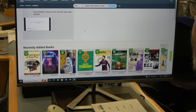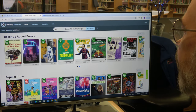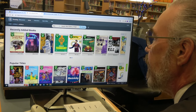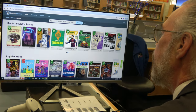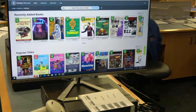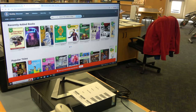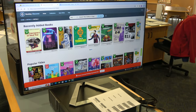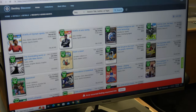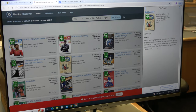But then I really want to dive into the features of it. So the first section is called Recently Added Books. This year we have purchased books to replace the books that were lost during COVID, and this will show you some of the new books. You can click on a book to learn a little bit more about it and find one you're interested in.